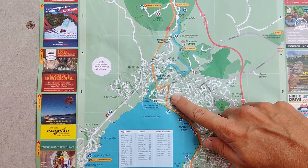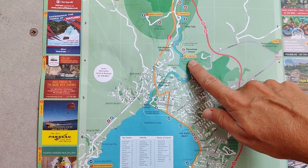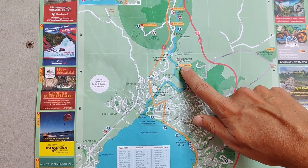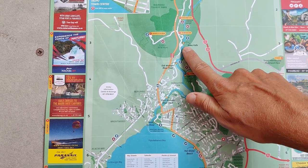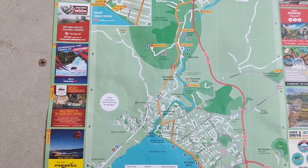Good morning from Taupo. Our plan for today is to leave our hotel and drive up to the spa thermal park where there's apparently free parking, and then we're going to walk along the Waikato River all the way up to Hookah Falls. It's supposed to be about a two to three hour return walk.